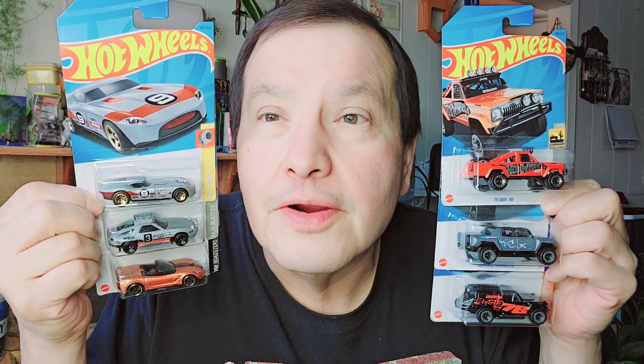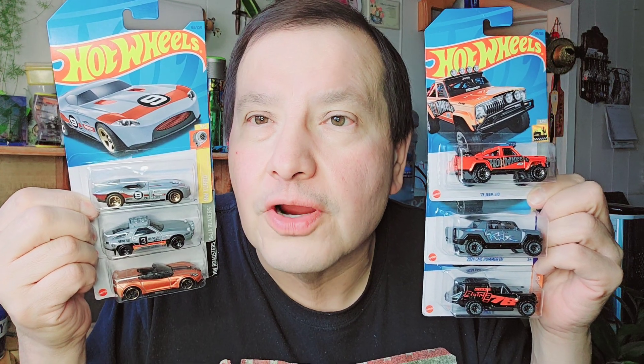Hello everybody, it's Sunday afternoon and this is my Hot Wheels haul. I've only got six Hot Wheels this week — three trucks and three cars. Let's get into it.